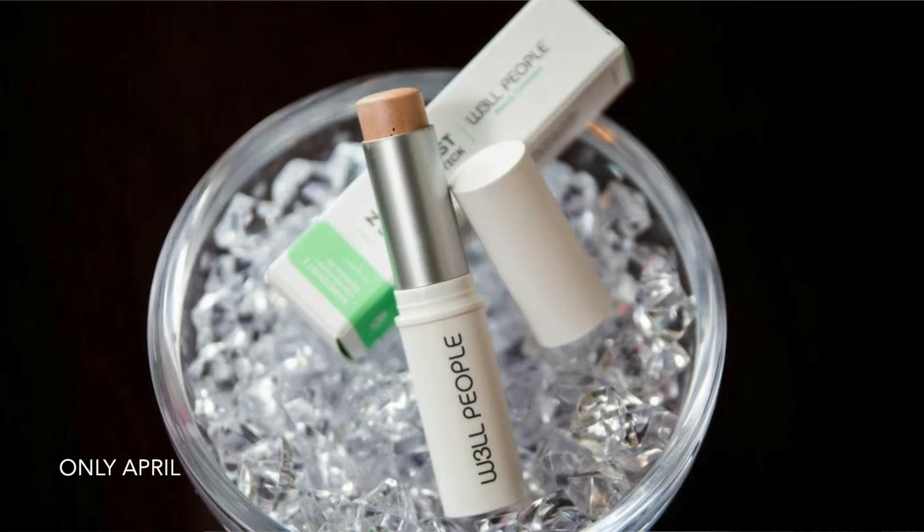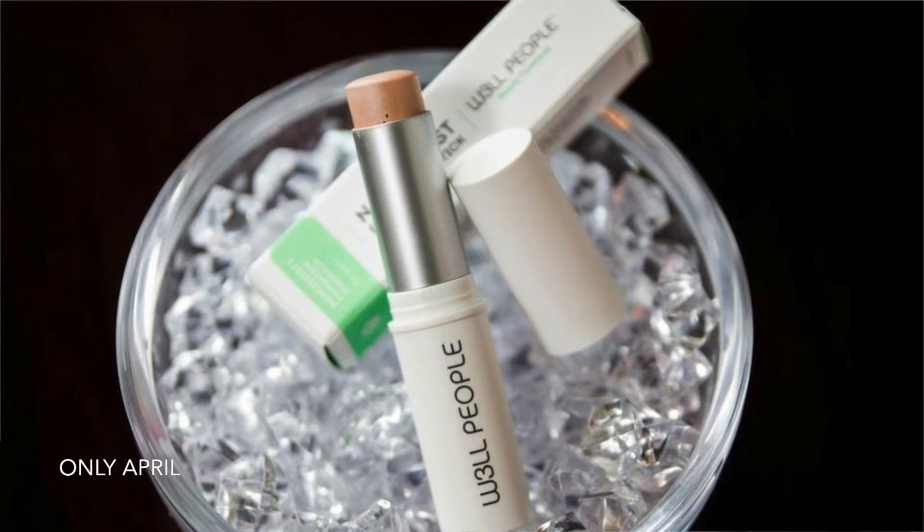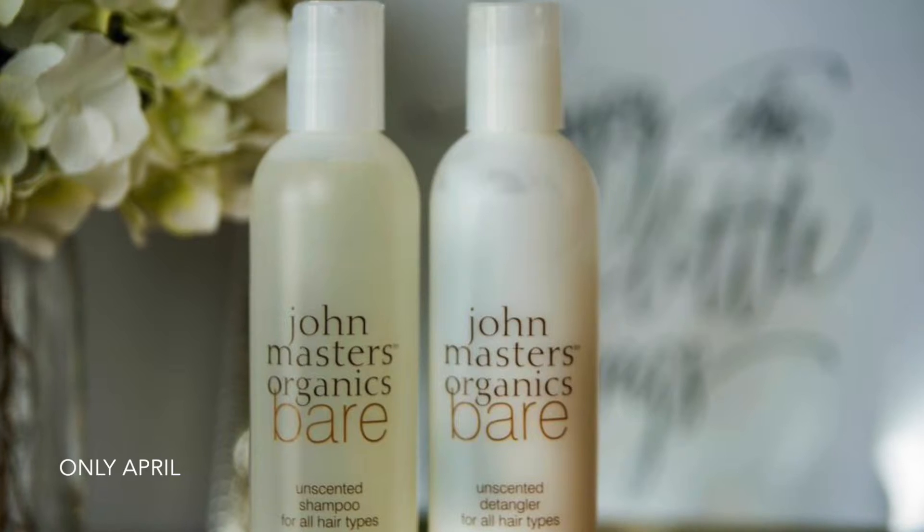The next product I purchased was by Well People, and this is their Narcissist foundation stick. I got the color Fair Golden, which is number two. I was intrigued by this because if you're ever traveling, this is a great way to bring foundation with you — it rolls up and you can easily just apply it on your skin. This rates a two on the EWG website.